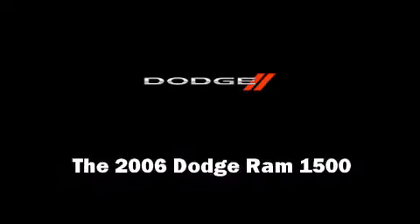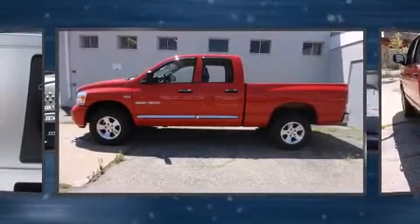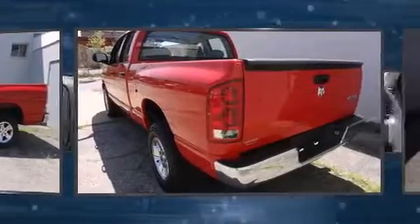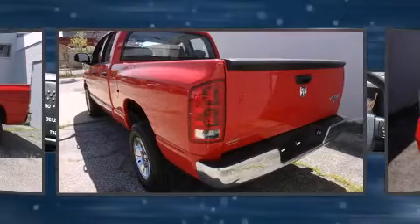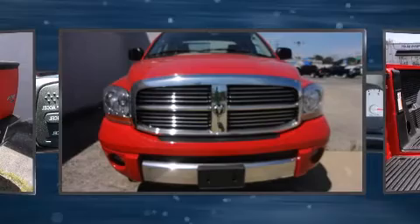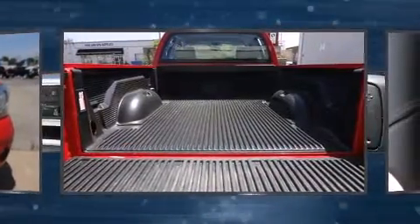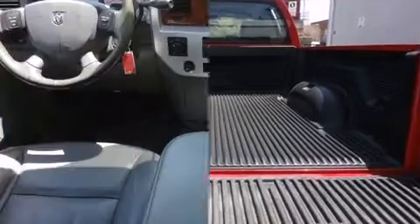Find the 2006 Dodge Ram 1500, featuring an automatic transmission, four-wheel drive, and a powerful eight-cylinder engine. Dodge infused the interior with top-shelf amenities such as leather upholstery, front and rear cup holders, and a tachometer.